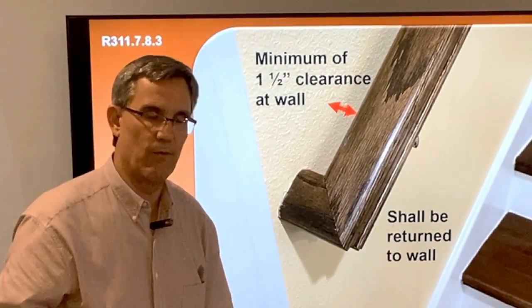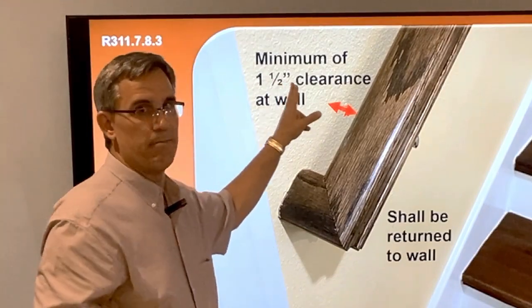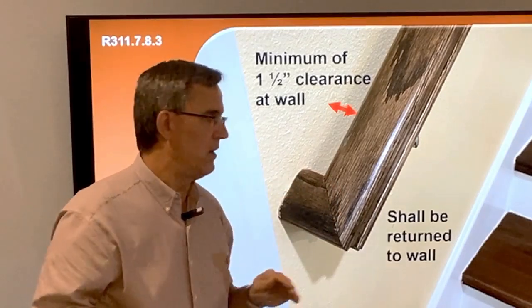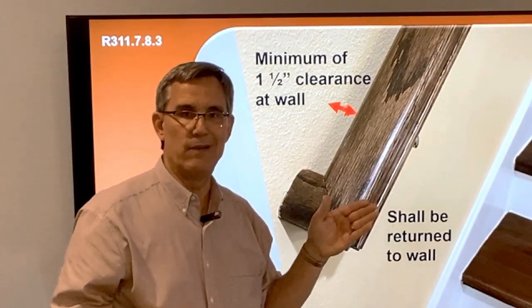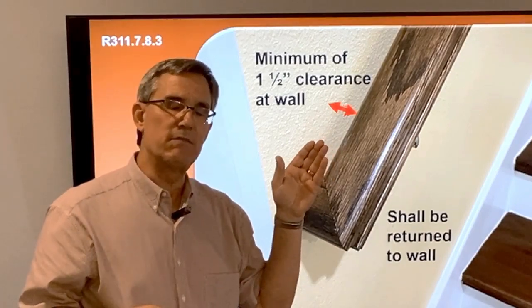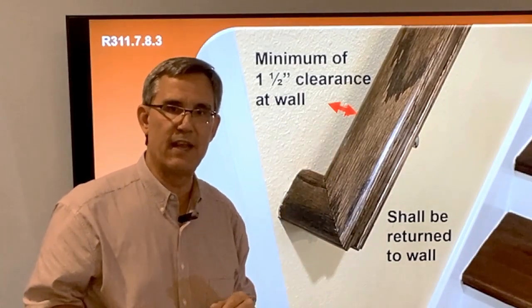A couple of other notes: the code says there must be a minimum of an inch and a half clearance between the railing itself and the wall. Most brackets will almost get you there naturally, but don't assume the carpenter got it right — make sure you have at least an inch and a half in there.